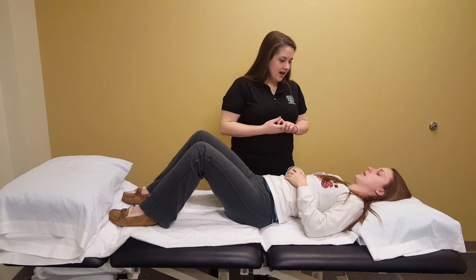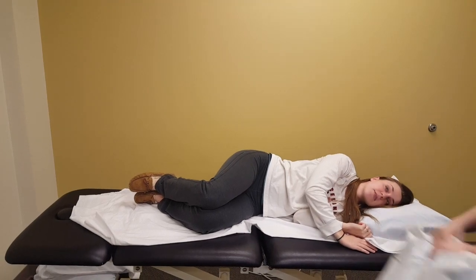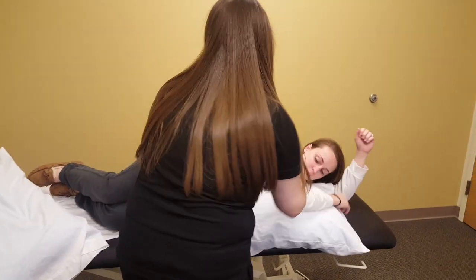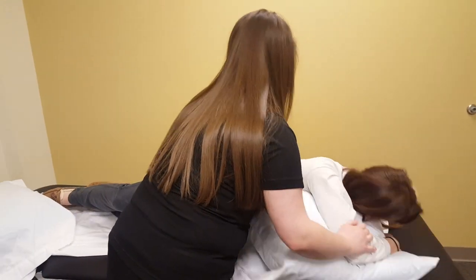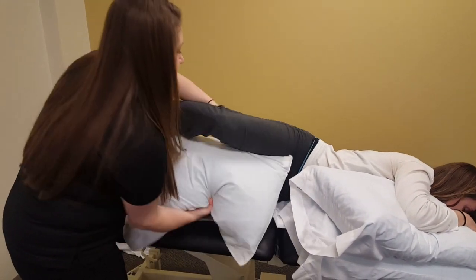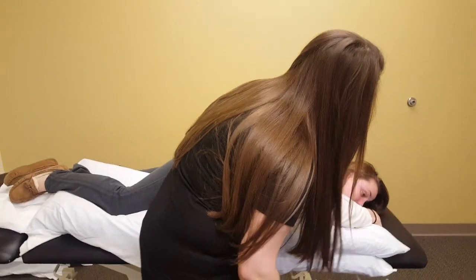Ms. Harper, do you care to roll over to your left side for me, please? I'm going to take that pillow out from underneath your head and put it underneath your arms. Just relax and roll over on top of it. We're going to add one more pillow. Can you move that arm behind you? Let's put this pillow between your legs for some comfort, and let's get that bottom leg back a little bit more. Feeling all right? Okay, great.